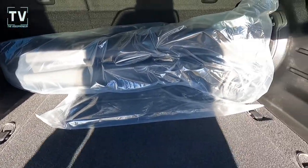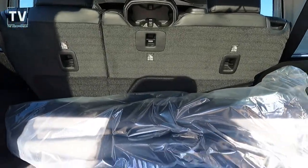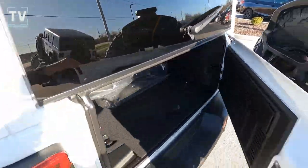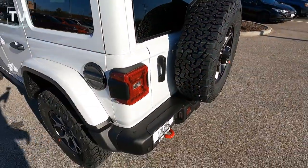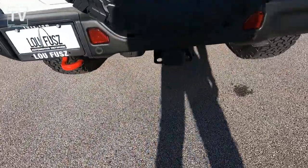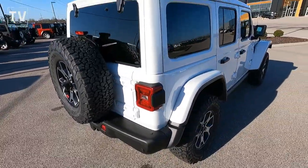Additional power port. Just an amazing Jeep. There you can see the red tail hook, as well as the class two receiver hitch — again with seven and four pin wiring.